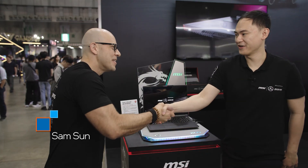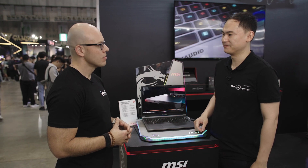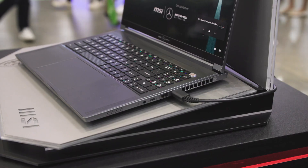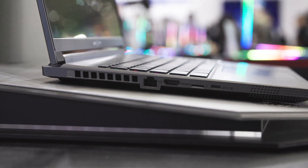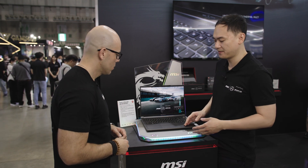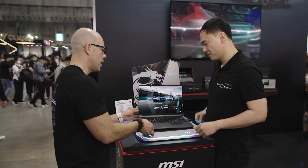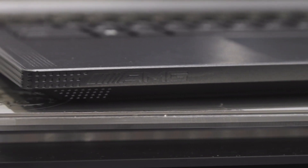Now we're here with Sam, and we're going to be talking about this lovely laptop. Sam is the product manager for the notebook laptop team. We have the Stealth 16 Mercedes-AMG Motorsport. MSI is the first to cooperate with premium car brand Mercedes-AMG to build these beautiful laptops. In the design details, we have AMG logos to show the premium class of these laptops. On the chassis itself, we use magnesium aluminum alloy — this laptop is only 1.88 kilograms, very light but very strong. We also have AMG mesh and the AMG logo on the lid.